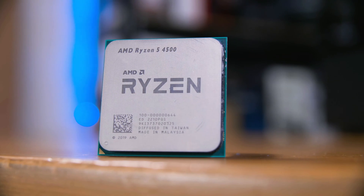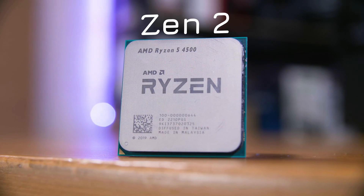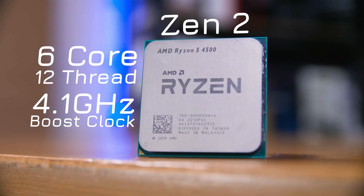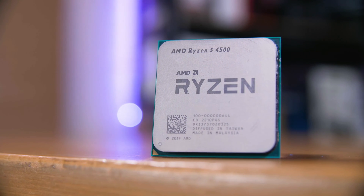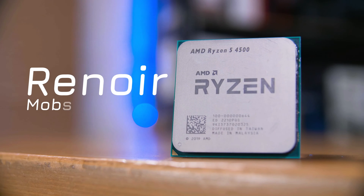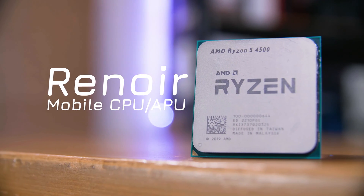This chip is based on the Zen 2 architecture launched back in mid-2019. It is a 6-core, 12-thread, 4.1 GHz boost clocked chip that's labelled as a 4th generation CPU — the generation that didn't exactly happen except for mobile chips. The 4500 is based on their Renoir mobile CPU and APU architecture, not their desktop 3rd generation Matisse design.